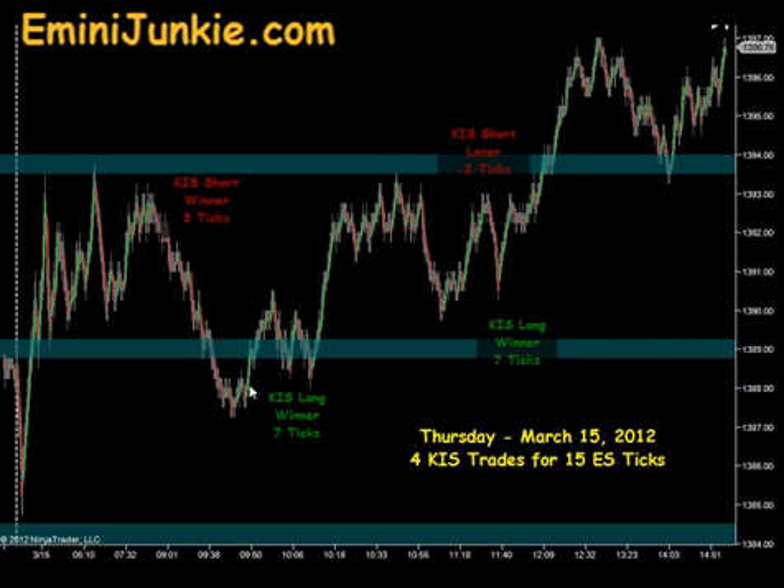The market actually ran through this level by a couple of points, then came above it. And that's when we had our signal to get long, and that band now acted as support on that long signal. Again, just a seven tick winner to the upside. You can see how the price went all the way up into this micro band before finding resistance.